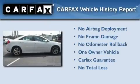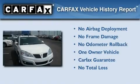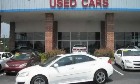This Pontiac has had only one owner and it qualifies for the Carfax buy-back guarantee. This vehicle won't last long at this price — call and arrange a test drive now.